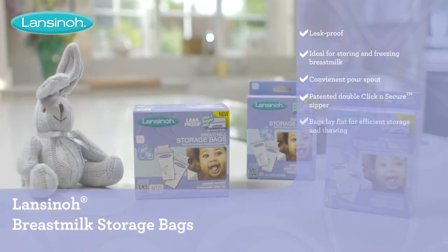Breast milk storage bags from Lanceno, the number one brand in breastfeeding.